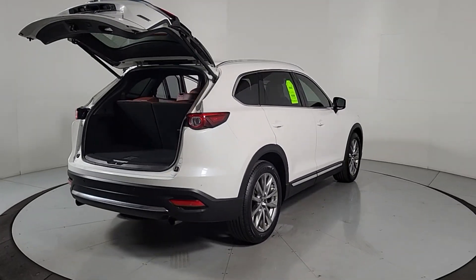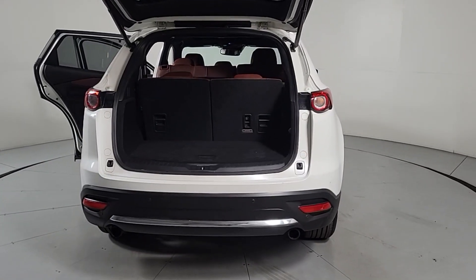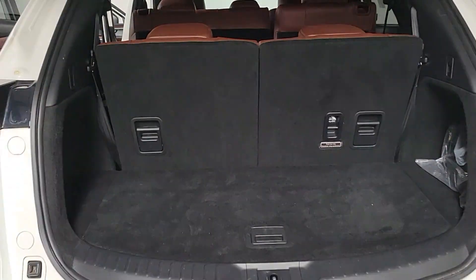Relax in the near-luxury feeling cabin, feel the adrenaline of smooth athletic power, and enjoy the confidence that comes with three-row spaciousness and advanced safety features. The following are some of this vehicle's highlighted options.